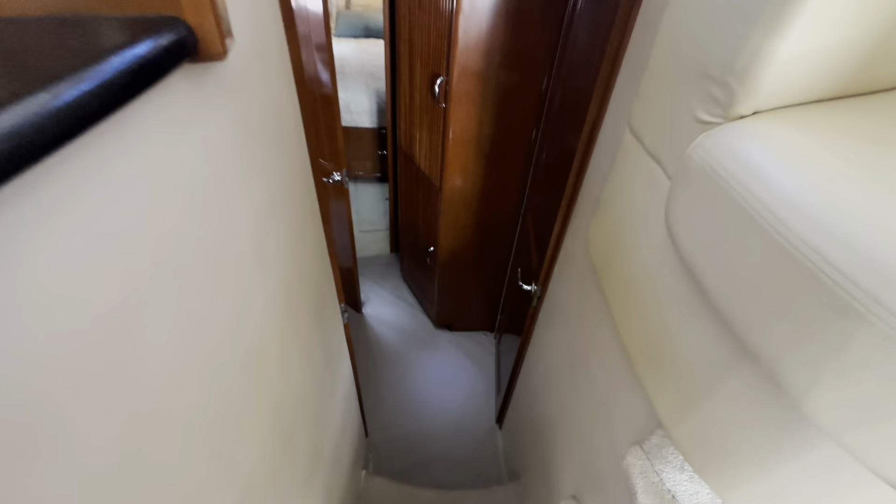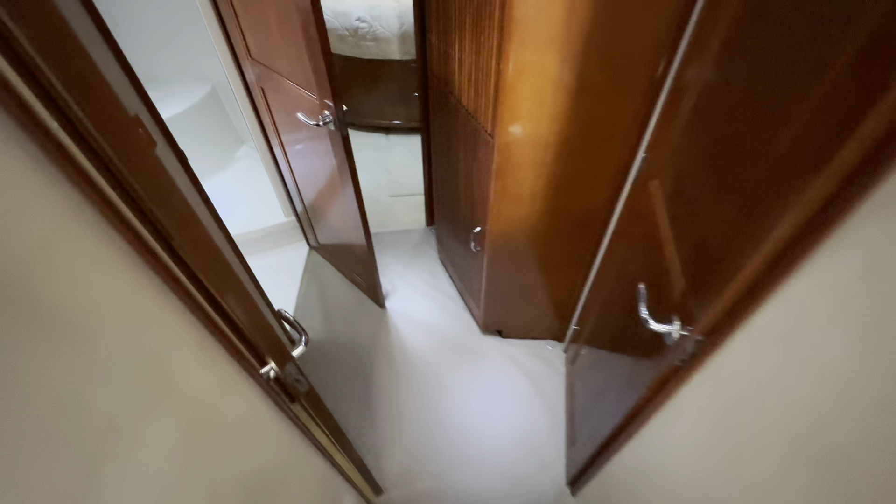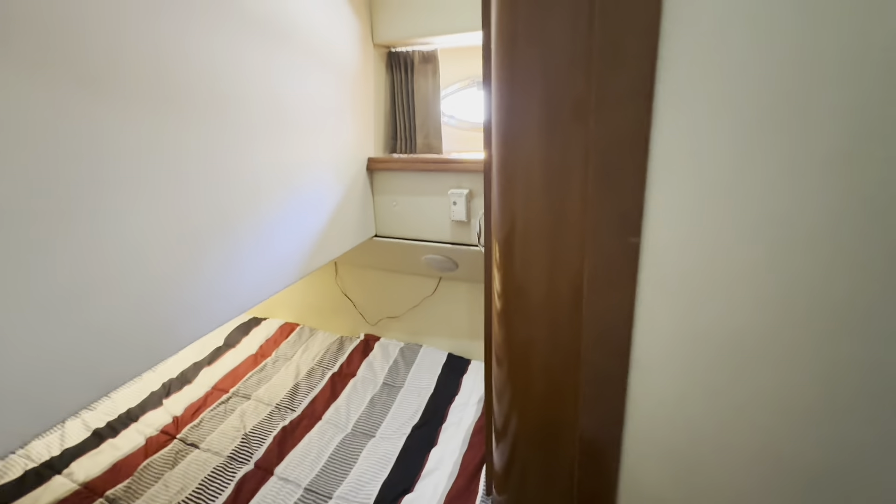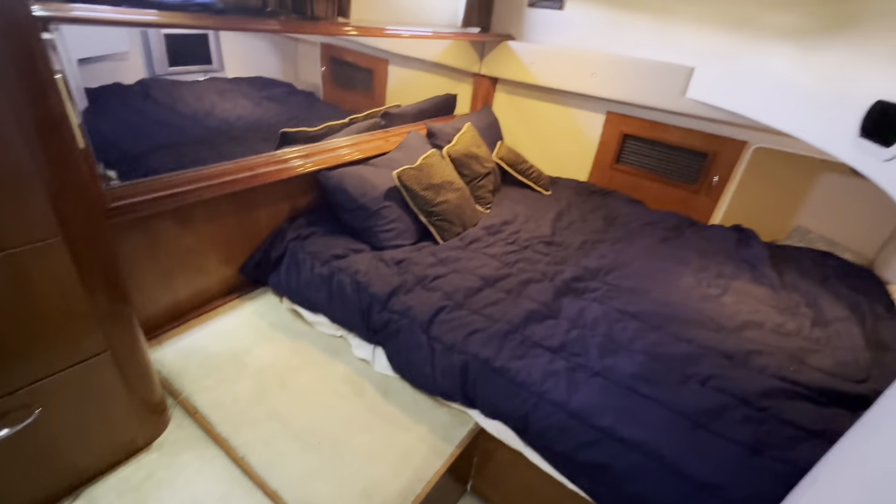Three steps down to this foyer. Guest cabin to port, with a hanging locker and an opening window over the berth with lights. Similar layout to starboard.